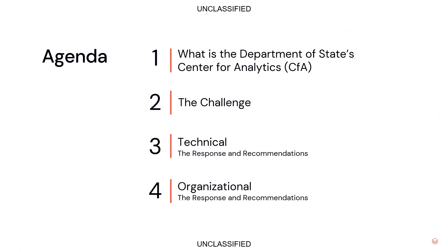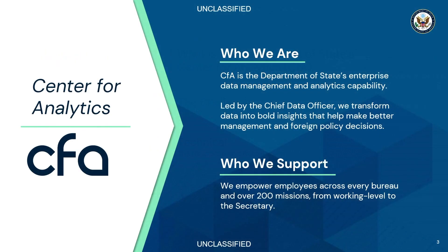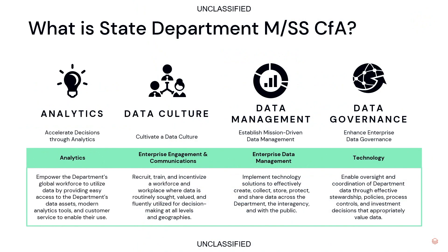We're going to get into the challenge, some of our approaches taken thus far, and some lessons learned. But first, a little bit about the Center for Analytics. The Department of State's Center for Analytics, or CFA for short, is the enterprise data management and analytics organization at the Department of State, led by the chief data officer in partnership with the CIO, and powered by Data.State. Ed and I both lead the business and technical aspects of that tech platform.